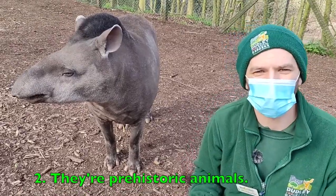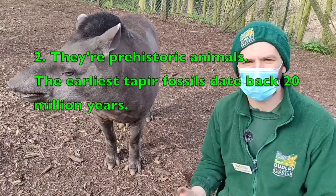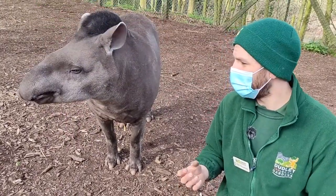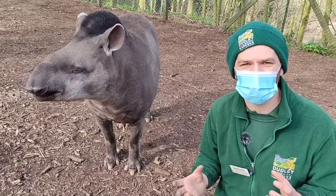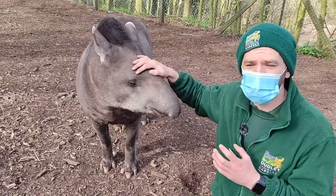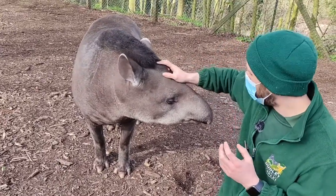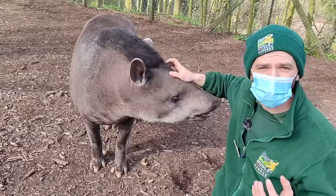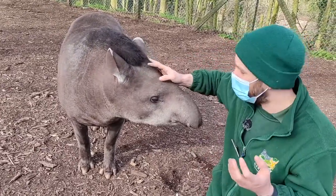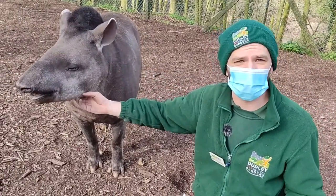My second favourite fact is that they're actually quite prehistoric animals. In fact the earliest tapir fossils date back 20 million years, and they haven't really changed much since then. They're quite basic as mammals come, but they are absolutely lovely. It's because they're so old that when the planet was just one giant continent, they spread quite happily across it — which is why there's one species in South East Asia and most of the rest are in South America.